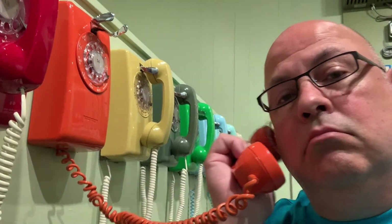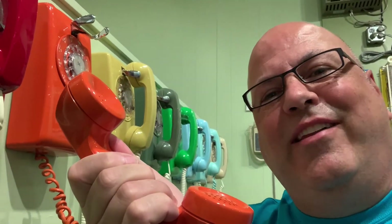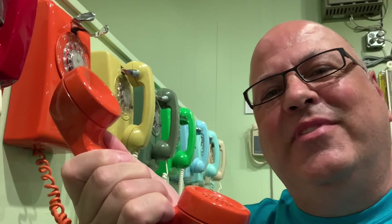Hello. It's for you. History is calling. Welcome to the Telephone Museum.